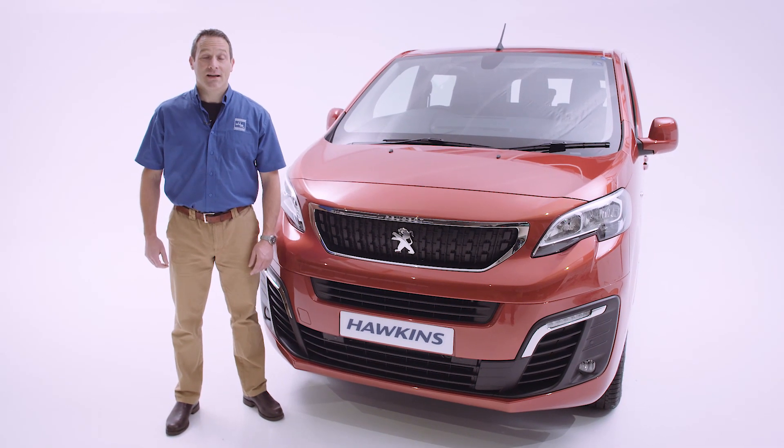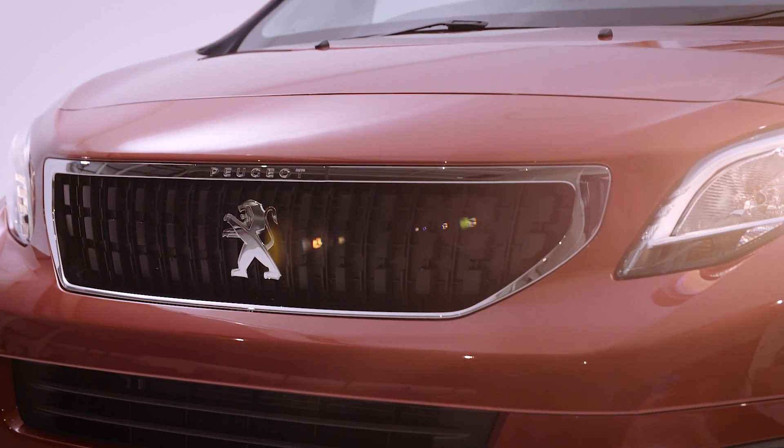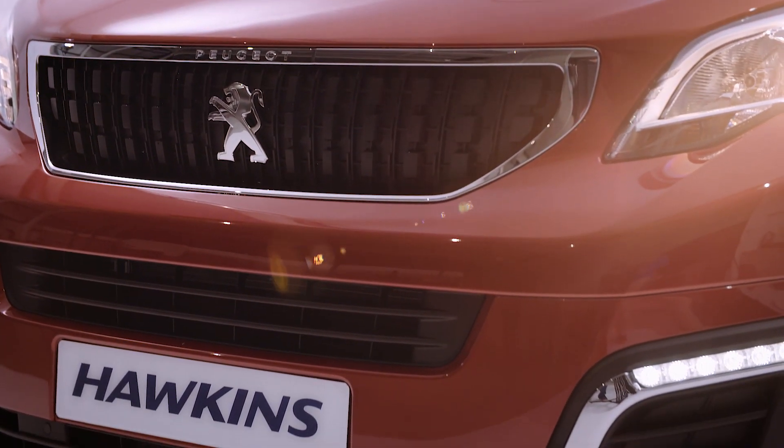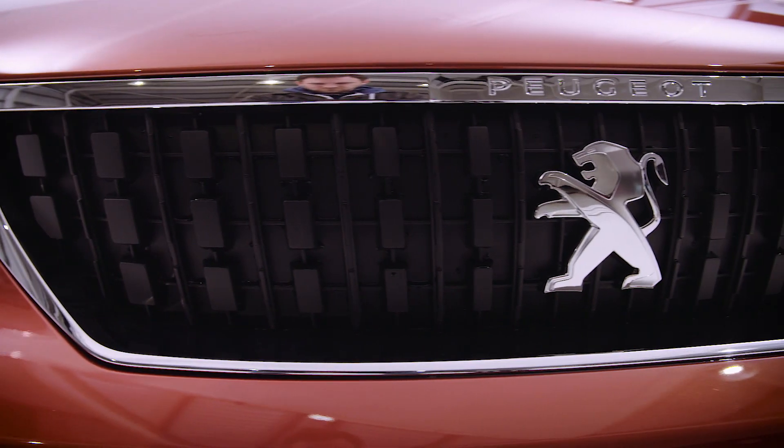Hello and welcome to Hawkins. Today we've got something a little bit special for you. 2018 marks the 85th anniversary of our company, and to celebrate this we're going to be producing a run of limited edition cars and vans.